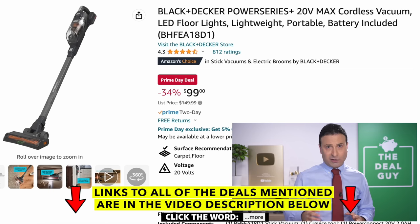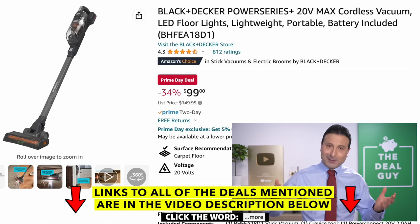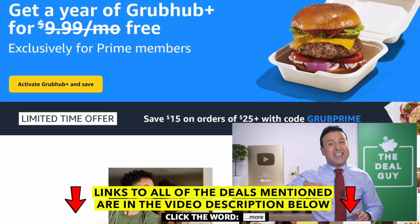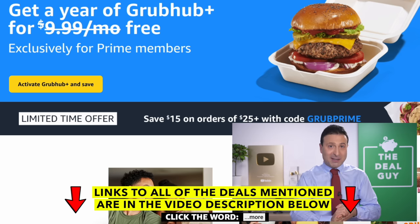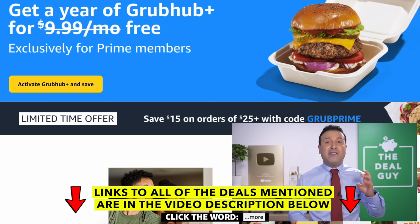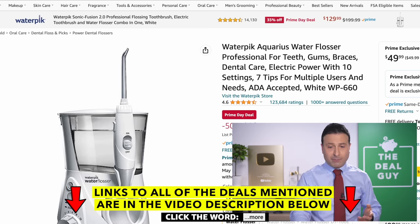The Black & Decker cordless vac you see right here has a $50 reduction. I love that they state 'battery included' as though they're doing us a favor — can you imagine buying a cordless stick vac that didn't have a battery? But that is a very well-rated model. This is the last day to use the coupon code I mentioned yesterday: if you're spending more than $25 on Grubhub, you get a $15 credit. And if you are a Prime member, you get a free year's worth of Grubhub Plus membership.